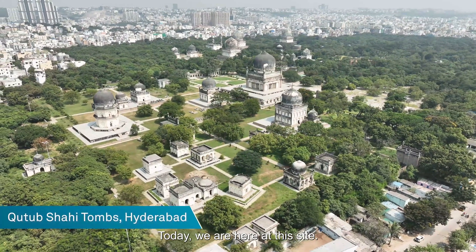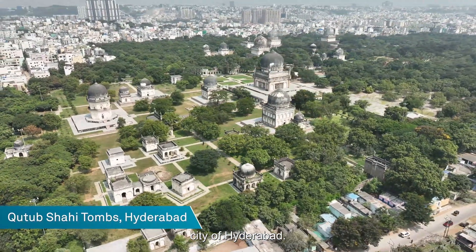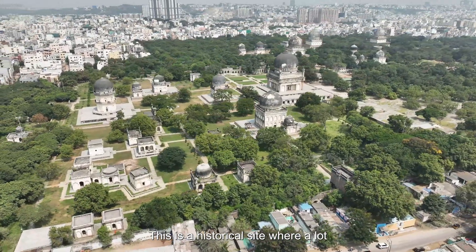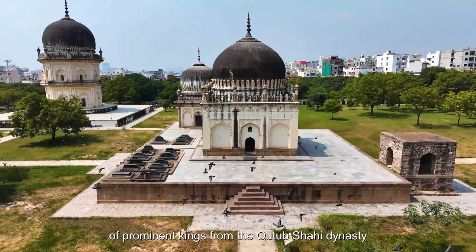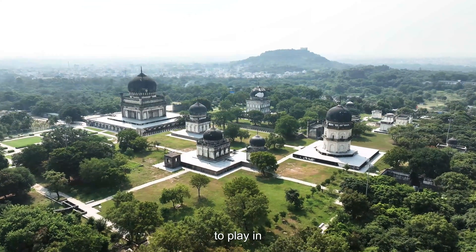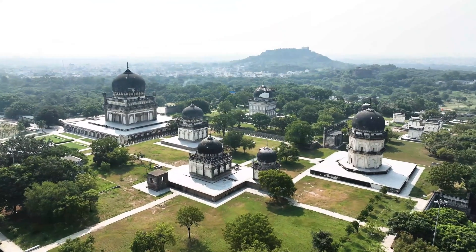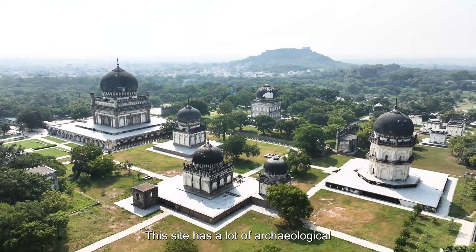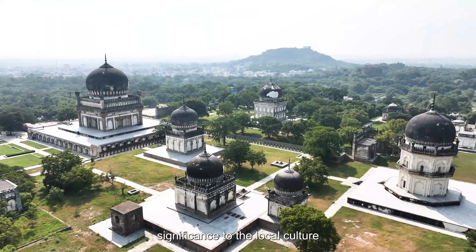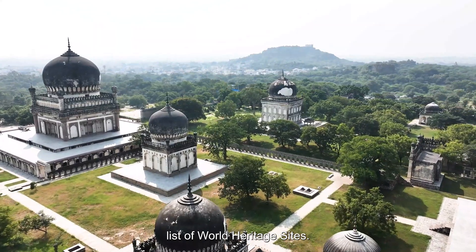Today we are here at this site, the Qutub Shahi Tombs in the southern Indian city of Hyderabad. This is a historical site where a lot of prominent kings from the Qutub Shahi dynasty are buried. These kings had a significant role to play in giving Hyderabad its prominence. This site has a lot of archaeological significance to the local culture and it is on UNESCO's tentative list of World Heritage Sites.